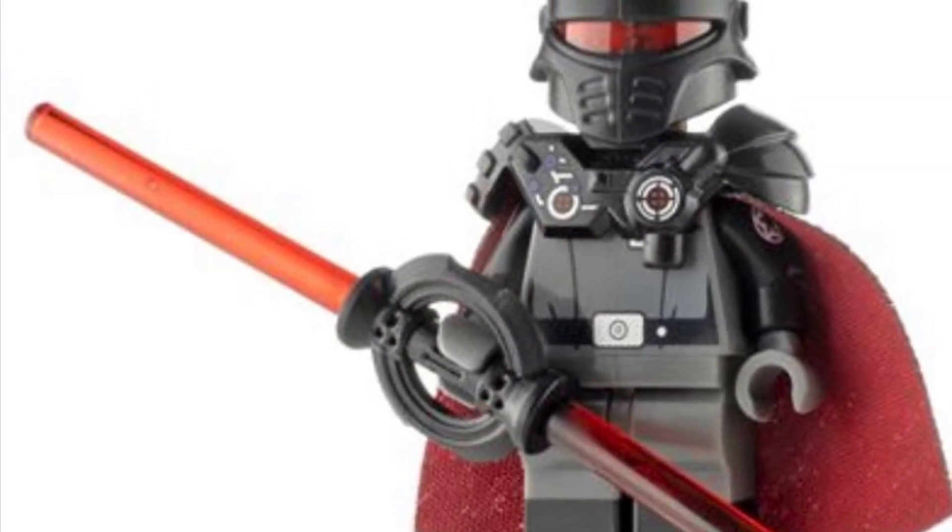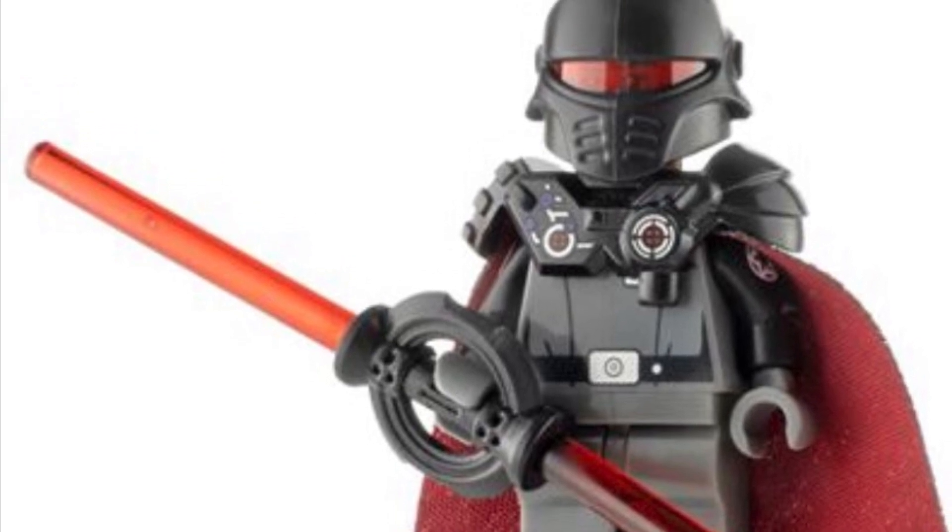I hope we see some dual molding like this minifigure here from Firestar Toys, and I really do think LEGO can deliver with this set. There should also be a Cal Kestis, a Purge Trooper, and also maybe a Seventh Sister, which is that big ogre-looking Inquisitor that appeared in one of those first scenes in the game.